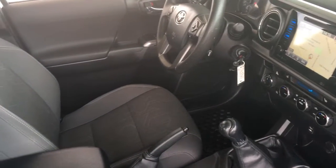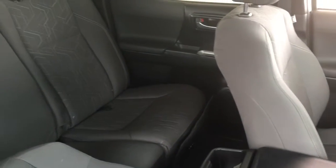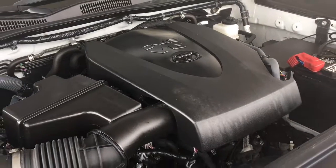The front seats are nicely contoured and in excellent condition, and the double cab offers plenty of room in the back for passengers and gear. The engine bay is spotless and power comes from a 4.0L V6 mated to a 6-speed manual transmission.